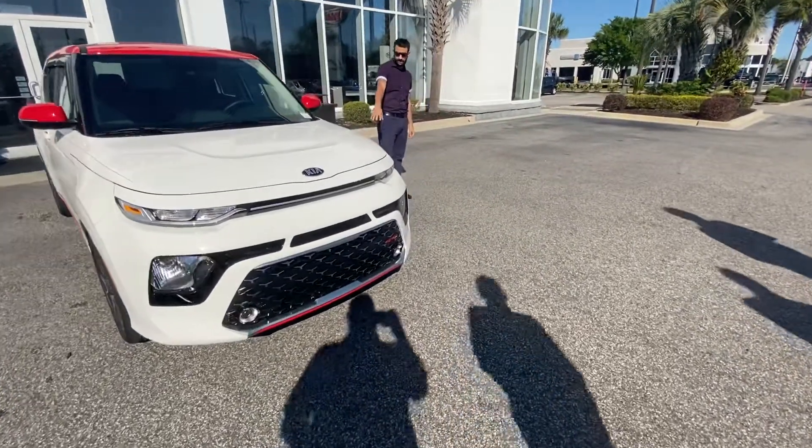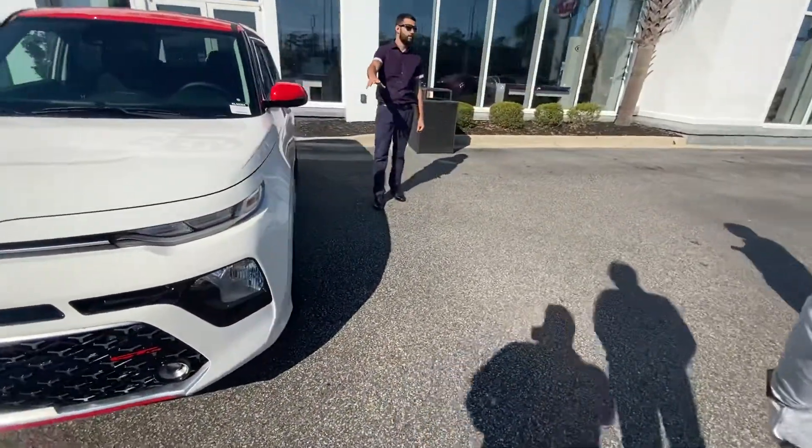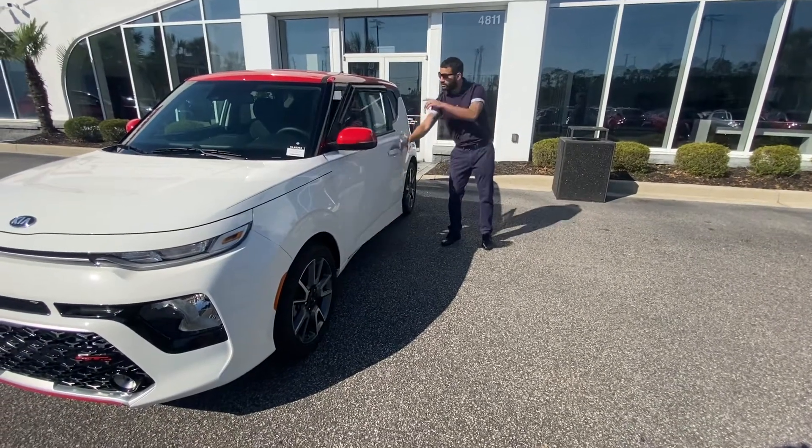Coming around the side here, you'll see our 18-inch alloy rims, nitrogen filled to help keep them maintaining pressure where air depletes — nitrogen is not as easily depleted.